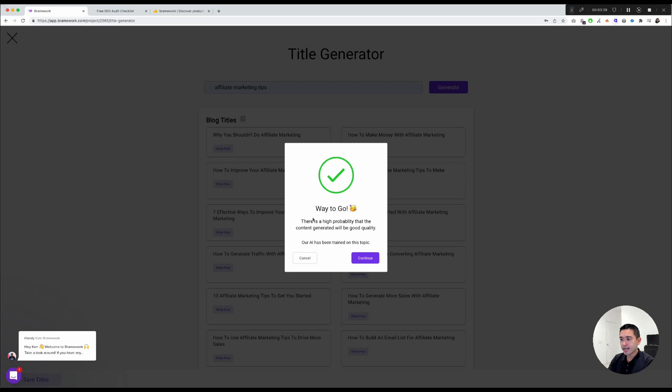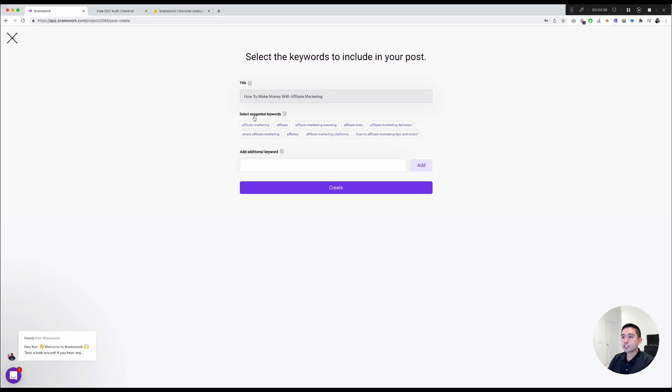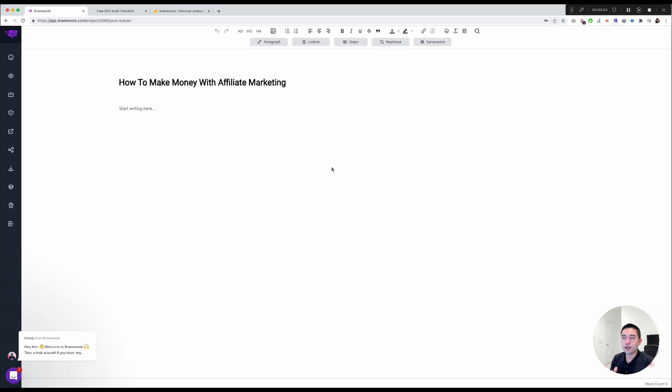It says there is a high probability that the content generated will be good quality. I click Continue, and it suggests some keywords to target. I'll select 'affiliate marketing' and 'what is affiliate marketing,' and you can also add additional keywords. Then click Create.